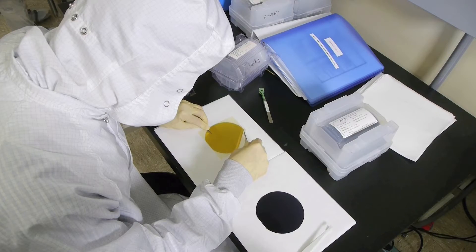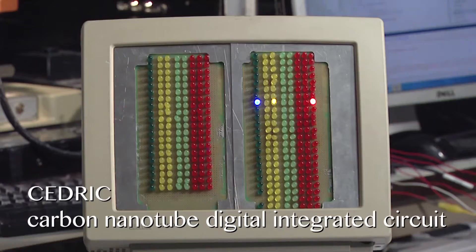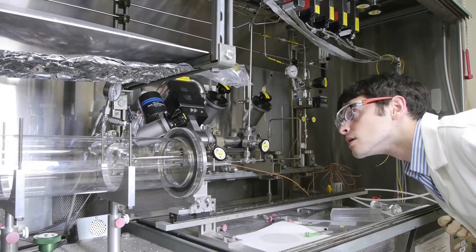I work on demonstrating that we can experimentally build working, larger scale, useful circuits out of carbon nanotube transistors. Cedric is the first computer built entirely using carbon nanotube transistors.